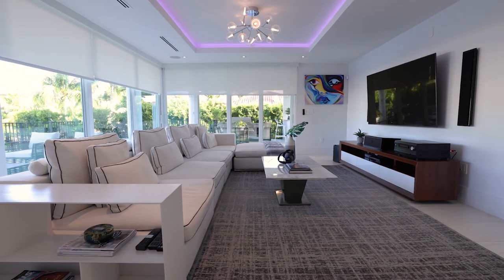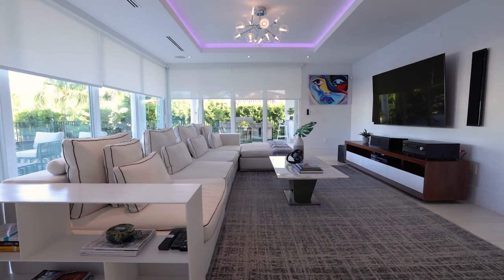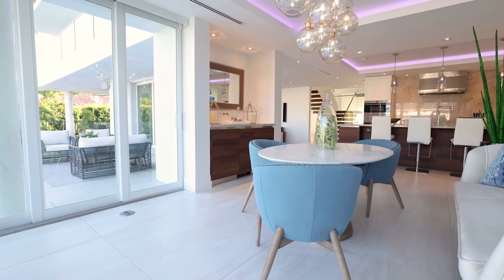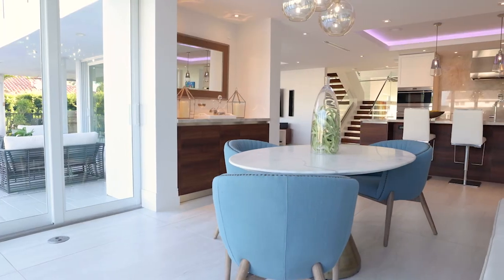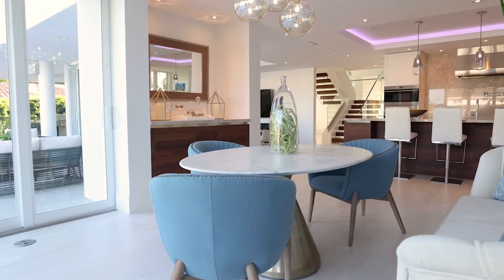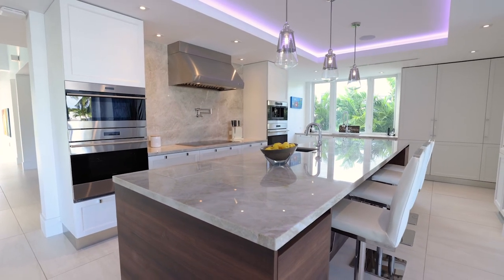Six walls of sliding pocket doors with electric shades can be opened up completely, inspiring the best in indoor-outdoor entertaining. The spacious family room and casual dining area have backlit tray ceilings and adjoin the extraordinary Mia Cucina Italian chef's kitchen.